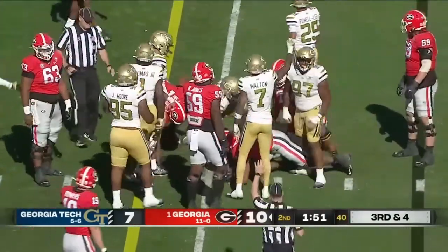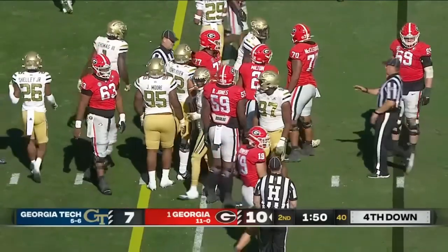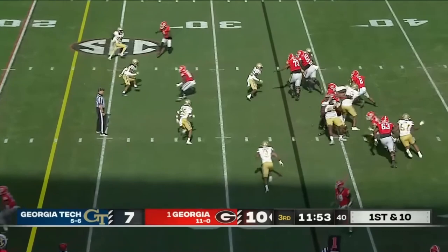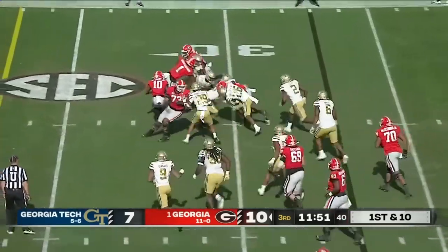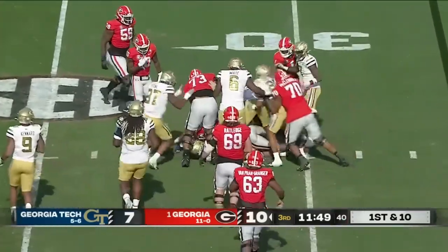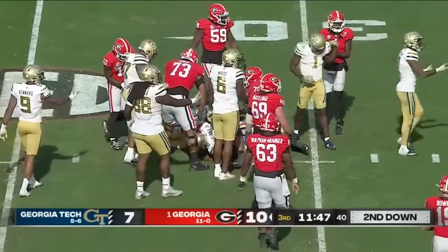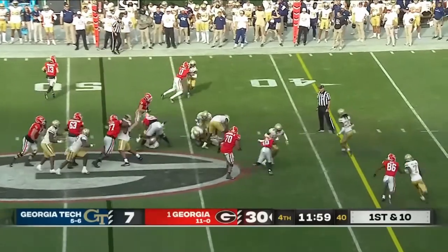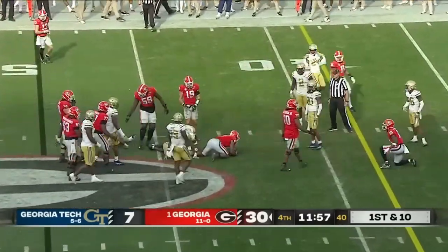This is fourth down as Kendall Milton was brought down. Handoff to Milton — Kendall Milton bobbing and weaving his way for five. Couple of ranked wins as well with that comeback win against North Carolina last week as Milton dives ahead.